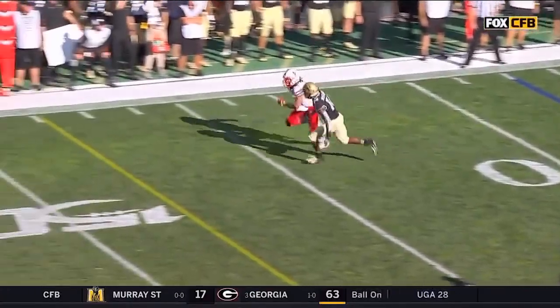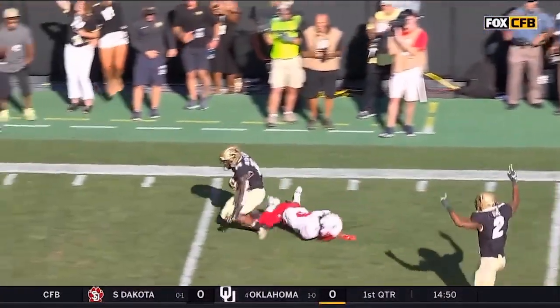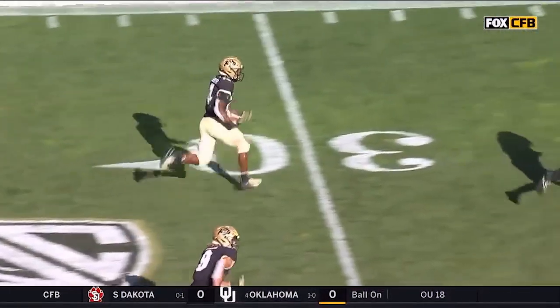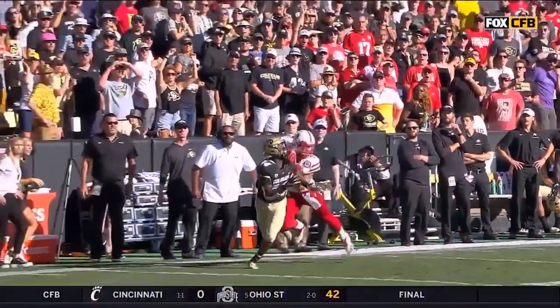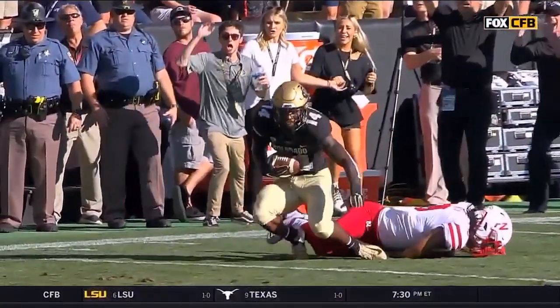Adrian trying to just throw a jump ball, trying to give Noah the opportunity to win this one-on-one. And Makai Blackman, a savvy move — gets his hands on Noah, does not allow Noah to go up for that ball. Does Blackman's knee stay off the ground? Is he able to have the body control? That ruling is under further review.